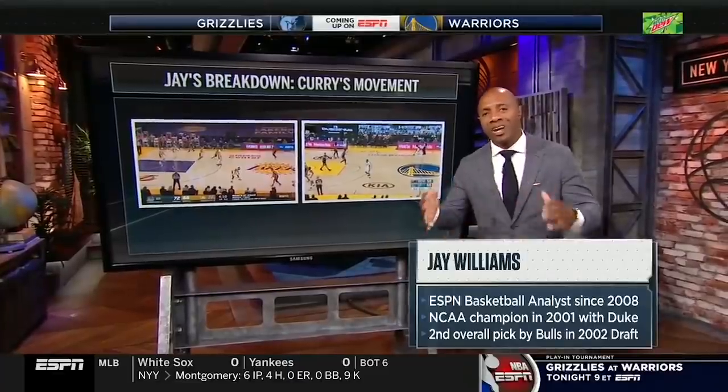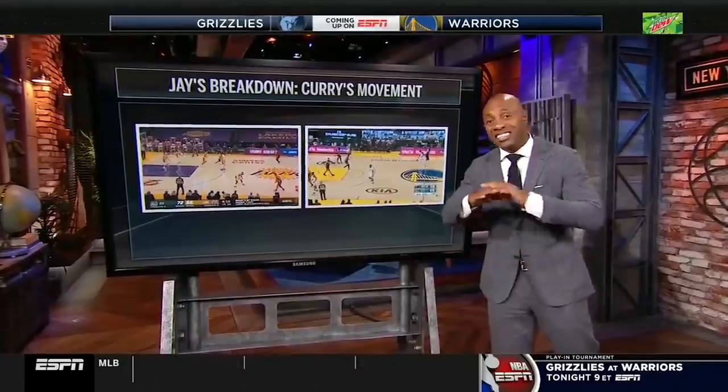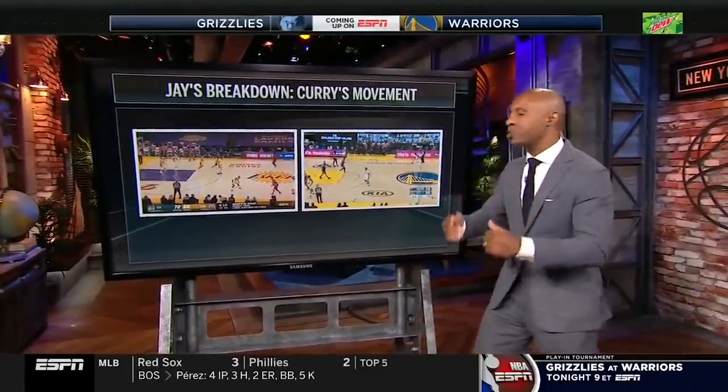In order to defend him, you have to be aware of where he is all the time — a full length of the court, 94 feet, for the entire 24 seconds.